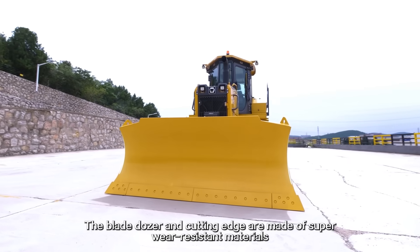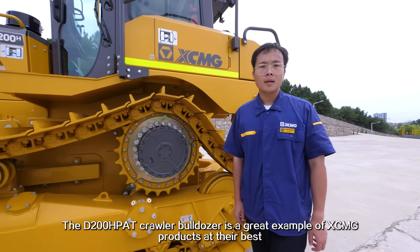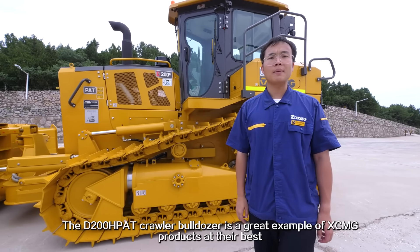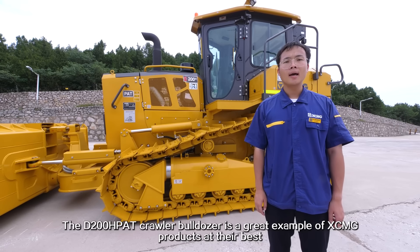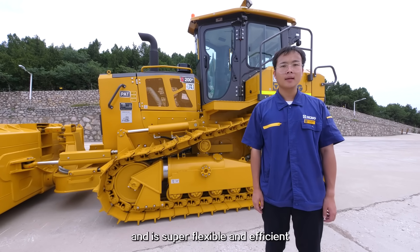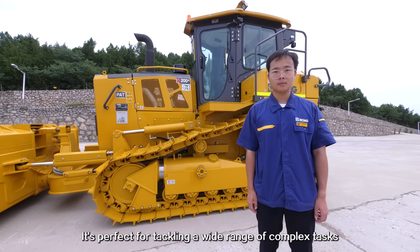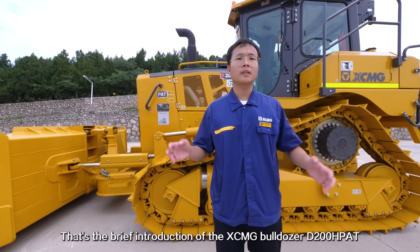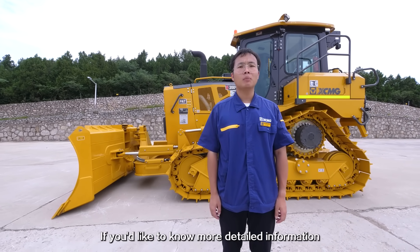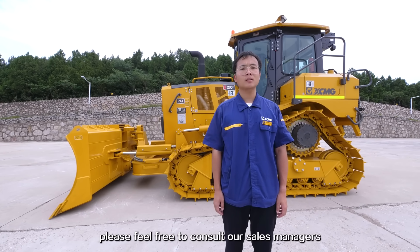The blade dozer and cutting edge are made of super wear-resistant materials. The D200HPAT Crawler Bulldozer is a great example of XMG products at their best. It's built to last, and is flexible and efficient, perfect for tackling a wide range of complex tasks. That's the brief introduction of the XMG Bulldozer D200HPAT. If you'd like to learn more detailed information, please feel free to consult our sales managers.